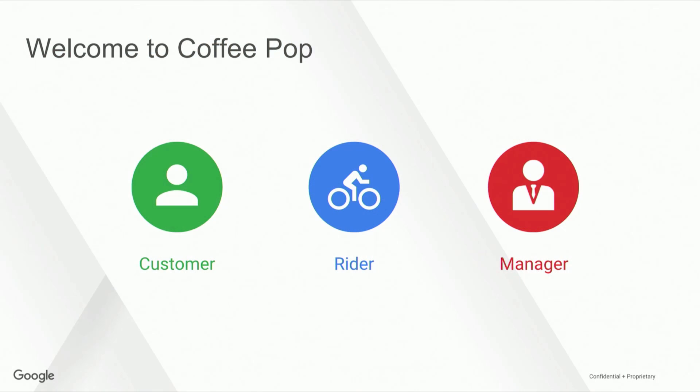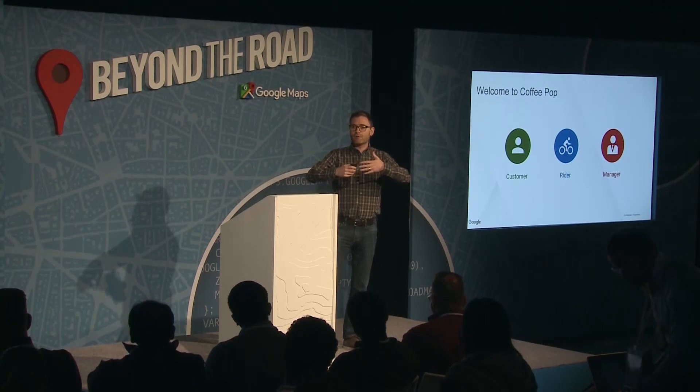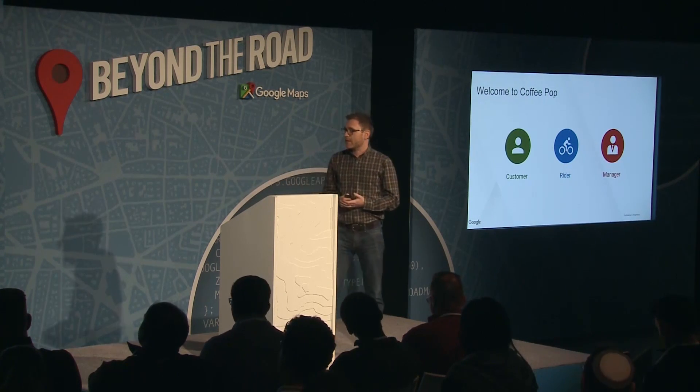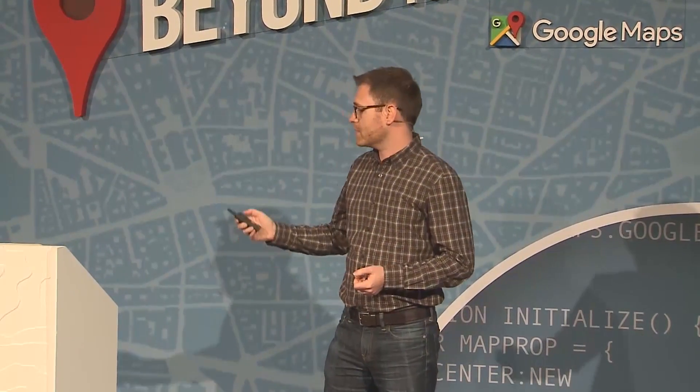To do this, they built three separate applications: one for the customers, one for the riders, and one for the managers. The management team has an app to view and improve the real-time performance of their entire operation. Customers have an application to place an order for coffee and cake at their location. And delivery riders have an app so they know when an order is ready and to get routed to the customer.